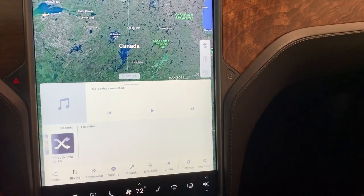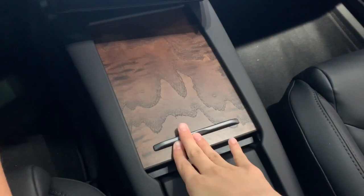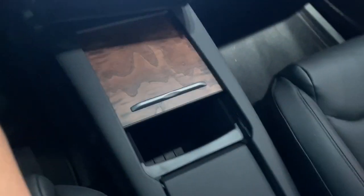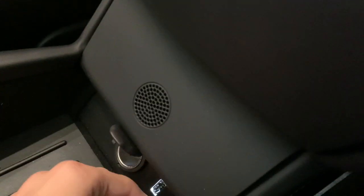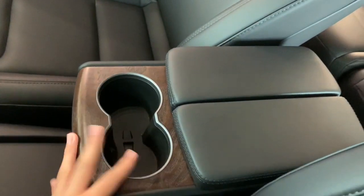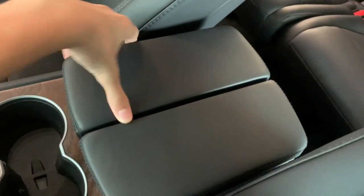There's also climate control, as well as three-stage heated seats for the driver and the passenger. A cubby space right here — very deep. A small cubby space here also, with a 12-volt power outlet. Two cup holders with your wood grain accents, and a center console area.